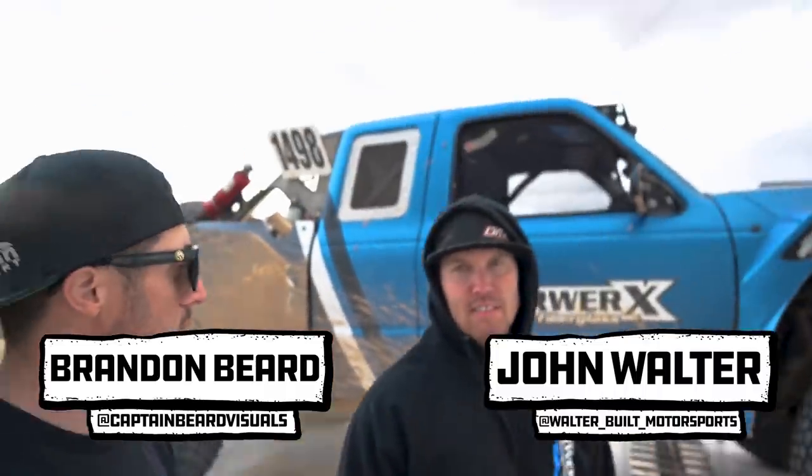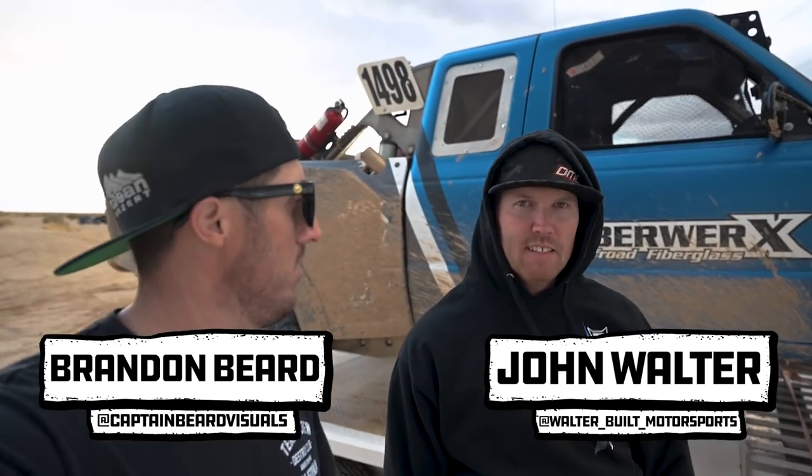What's up guys? It's Brandon here with John from Ultra Build Motorsports from Arizona. Just had a fun day in Plaster City. Truck ripped through some big stuff. It was fun playing with the boys. How was it? It was pretty sick today, it was rad. Nothing broke. Nothing broke. Solid day. Drove it back on the trailer. Driving home.